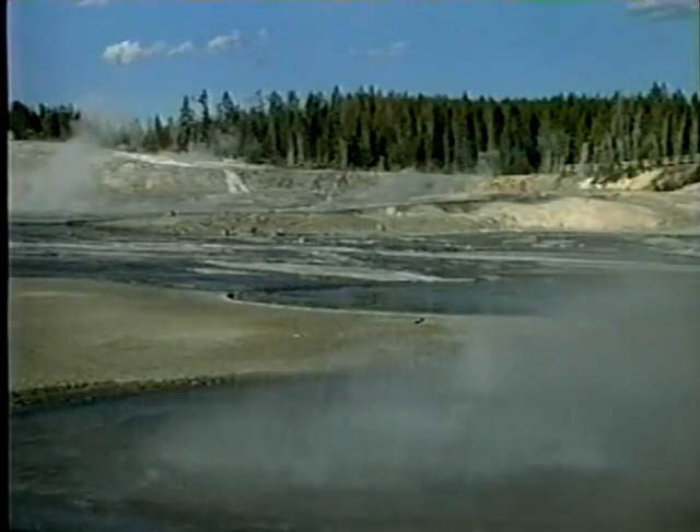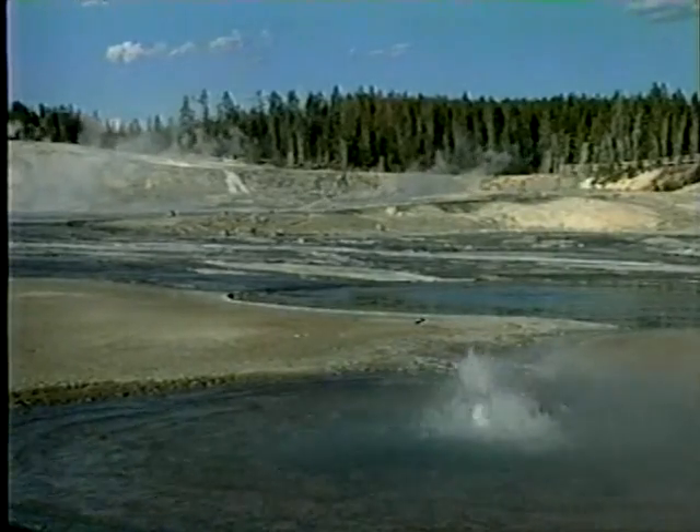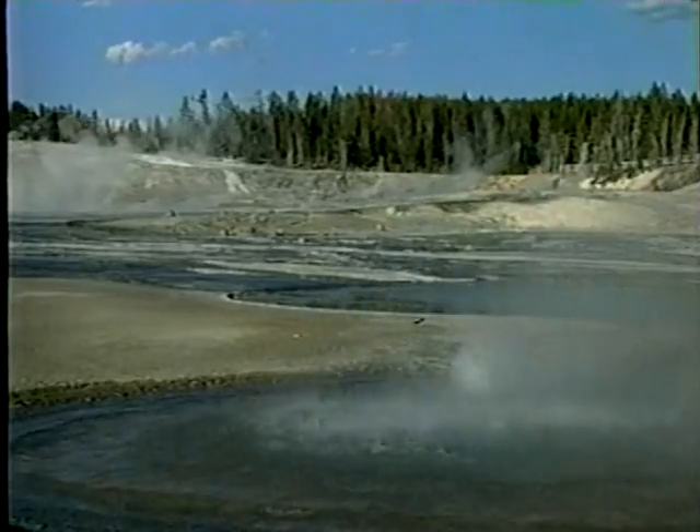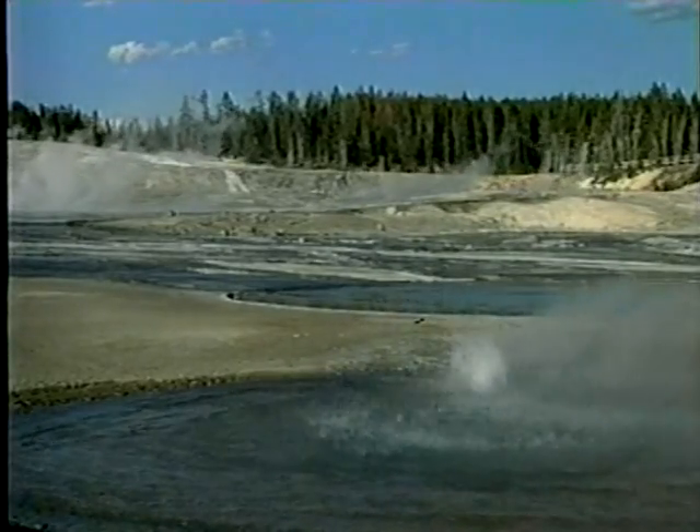After years of being dormant, Whirligig Geyser became active again in the summer of 1974. This geyser is probably more captivating for the sound it makes. Listen as the vents play out.